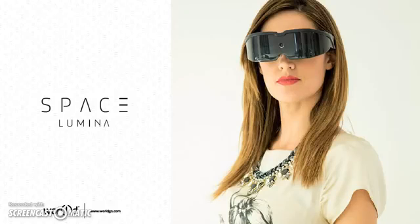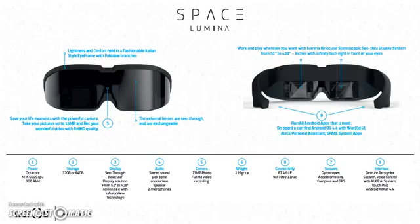Look at this — you can see that it's lightweight, it talks about that right here. Then it talks about the camera: 13 megapixels, up to 13 megapixels right there. Then it's talking about the external lens that can be removed and exchanged. You can use it from 51 inches — we thought it was 40, but it's 51 inches to 420 inches diagonal. That's a three-story building — how it can expand in front of you.